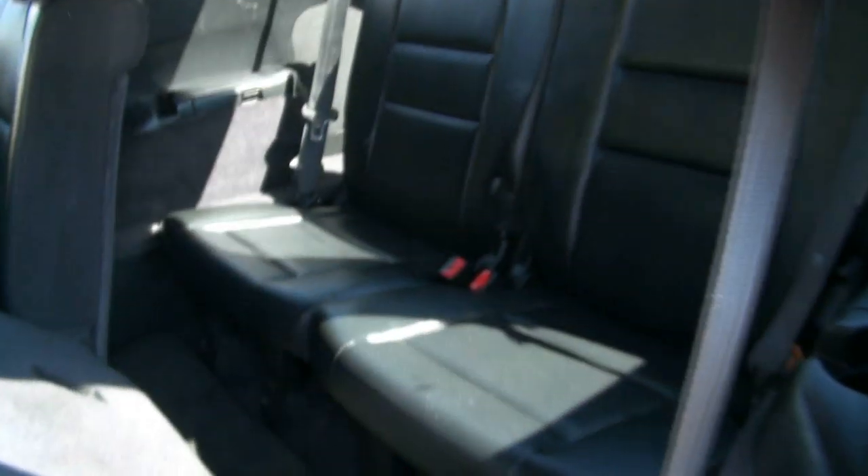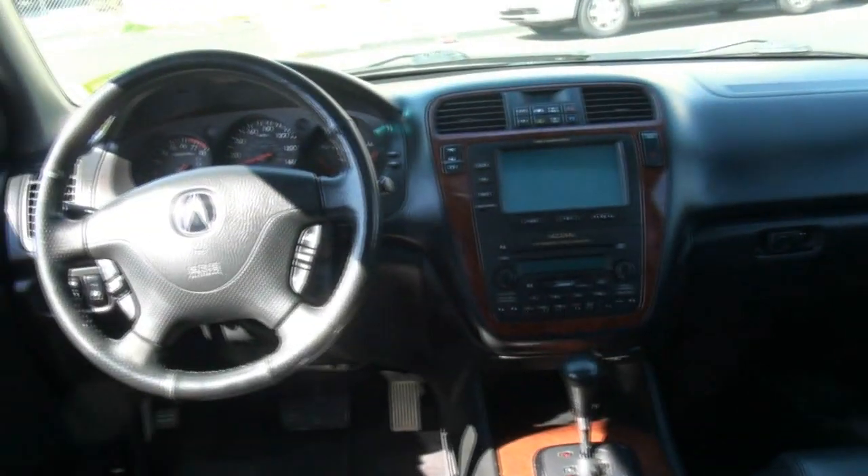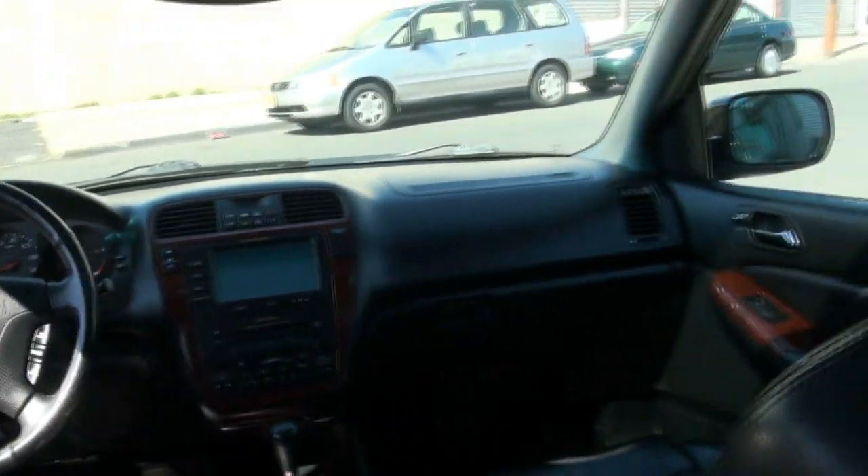Nice leather interior with the dark trim. It has airbags, and the seats do have a 60/40 split for the second row and a 50/50 for the third. Keep in mind you can also recline that seat. You have nice cup holders, rear climate controls, and map lights — very comfy.